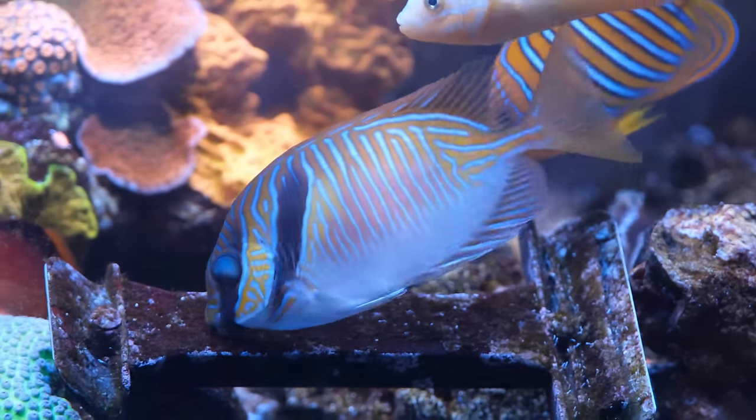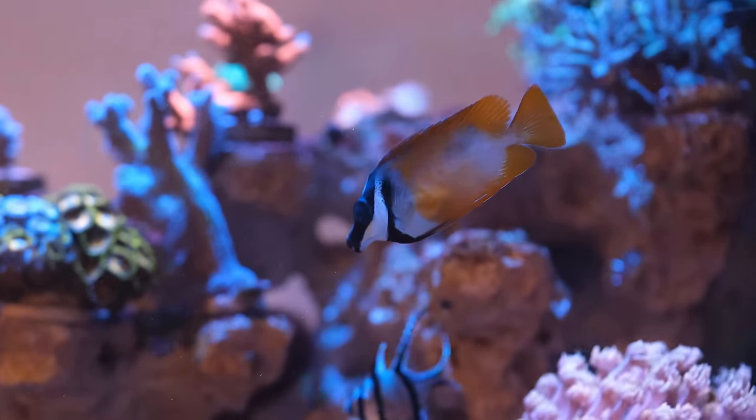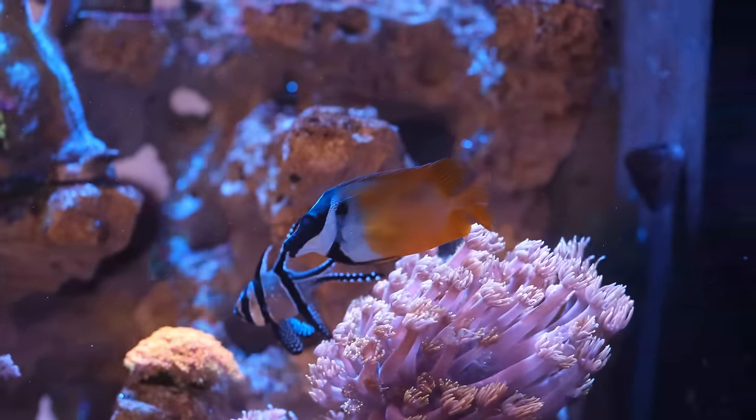Rabbit fish do get big over time, so long term you'll want a four-foot-plus tank, but this little guy will be happy as Larry in my two-foot 40-gallon tank for at least a couple of years.